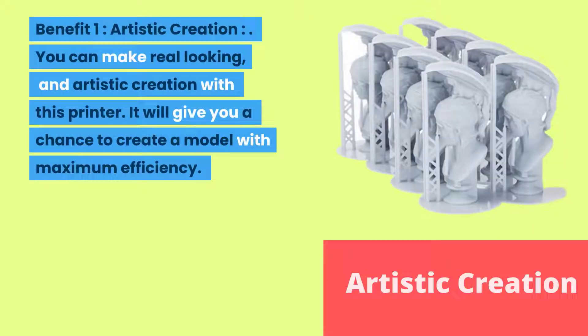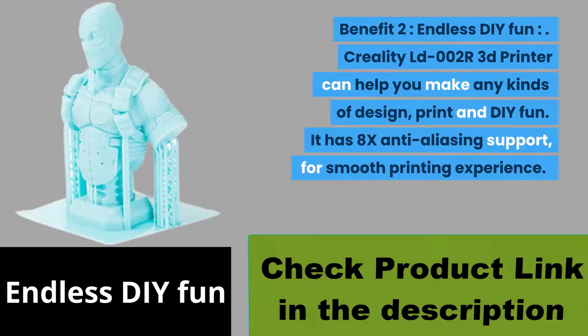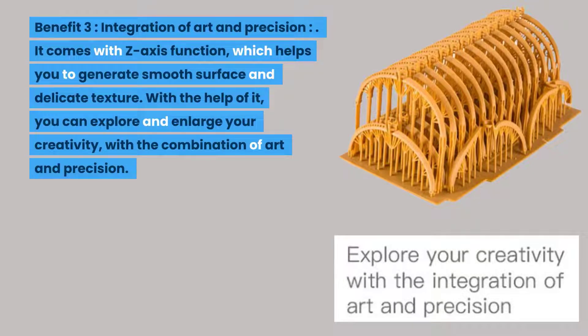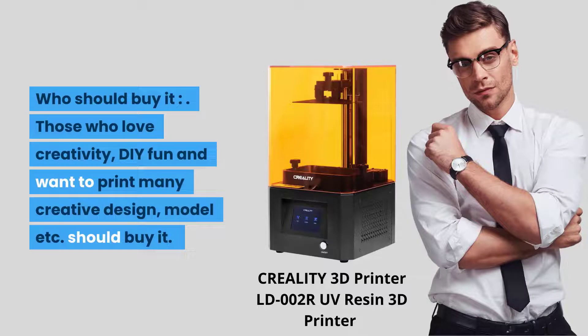Benefit one: artistic creation. You can make real-looking and artistic creations with this printer with maximum efficiency. Benefit two: endless DIY fun. The Creality LD-002R can help you make any kind of design print and DIY project, with 8x anti-aliasing support for a smooth printing experience. Benefit three: integration of art and precision. It comes with a Z-axis function which helps generate smooth surfaces and delicate textures. Application: architectural design, jewelry, prototypes, toys, and personal artistic designs. Who should buy it? Those who love creativity and DIY fun.